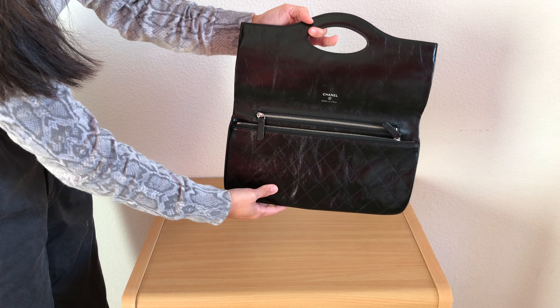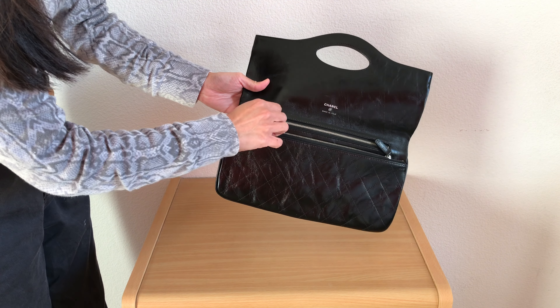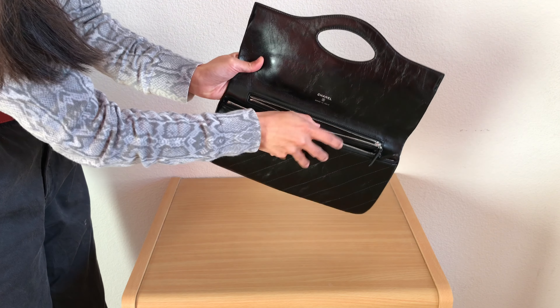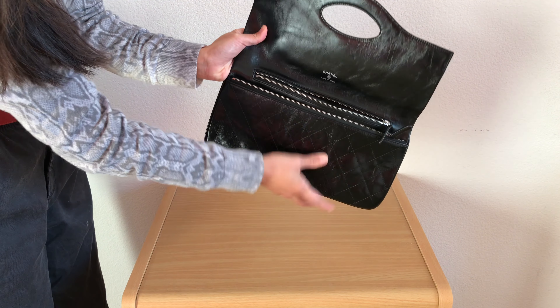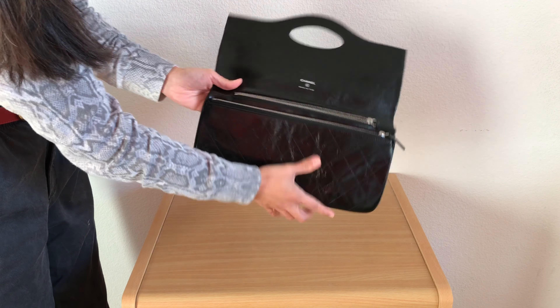Inside is a black leather interior with eight card slots and two zippered compartments. One of the zippered compartments is a secret pocket that the classic flaps have, so that's another feature that I love about this pouch.